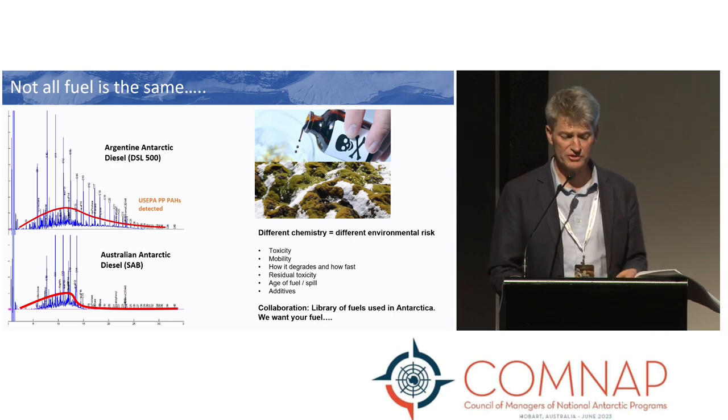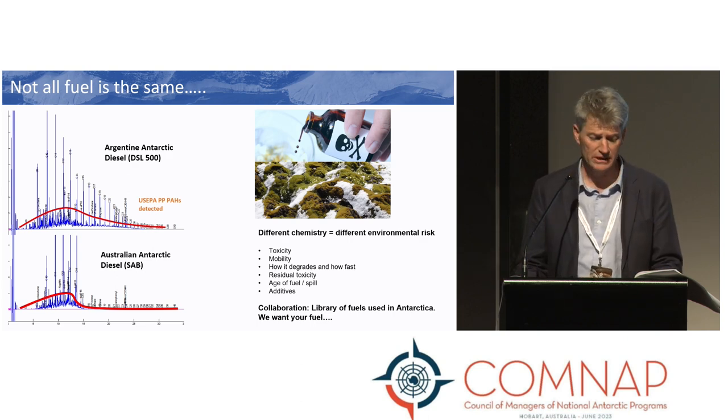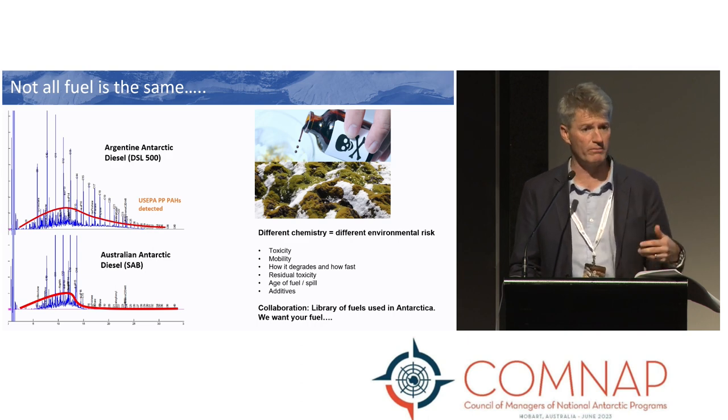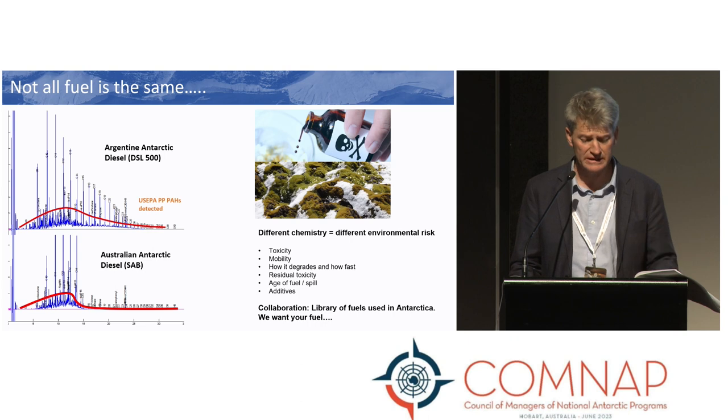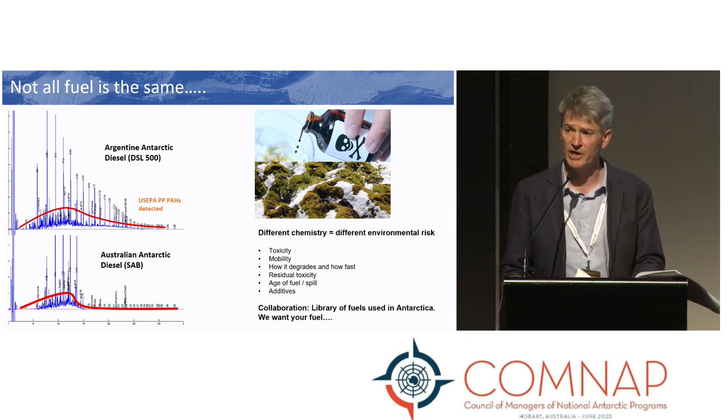We are also interested in developing a chemical library of fuels used across Antarctica, to better inform our understanding of environmental risk. So if there's anyone interested in sharing fuel samples with us, please let me know.